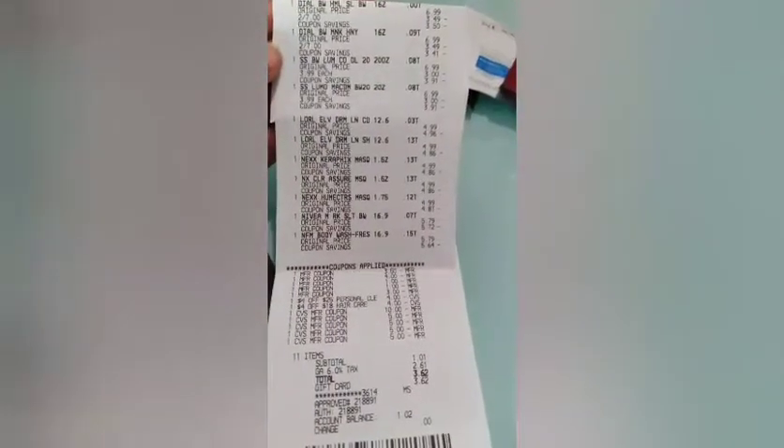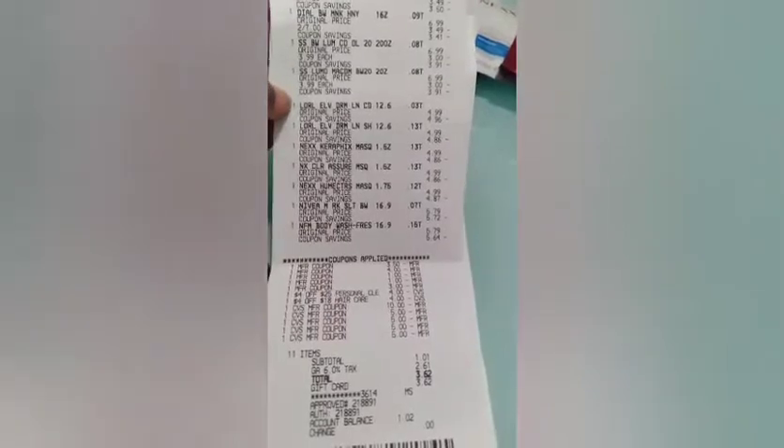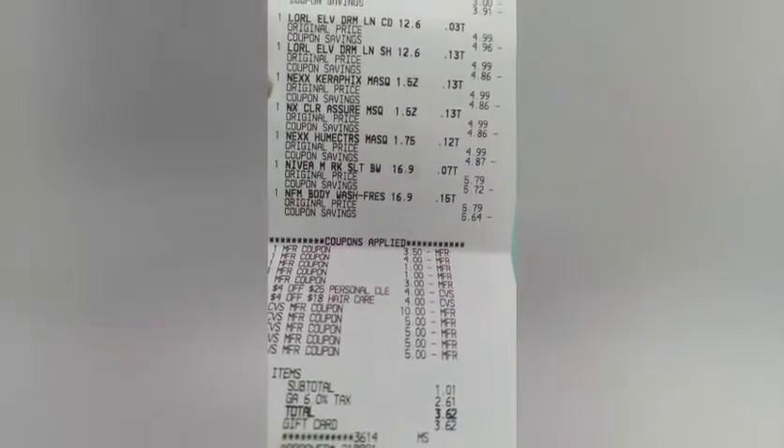The Dial Body Wash were 2 for $7. The Soft Soap were $3.99 each. I also put in the L'Oreal and the Nexus with this deal — the L'Oreal were $4.99 each, the three Nexus were $4.99 each, and the Nivea were $5.99 each.